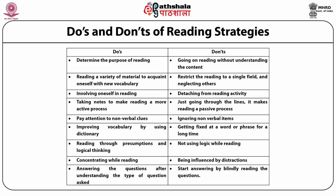What we should not do while reading: going on reading without understanding the context; restricting reading to a single field and neglecting others; detaching from the reading activity; just going through the lines; making reading a passive process; ignoring non-verbal items; getting fixed at a word or phrase for a long time; not using logic while reading; being influenced by distractions; and starting to answer blindly without properly understanding the questions.